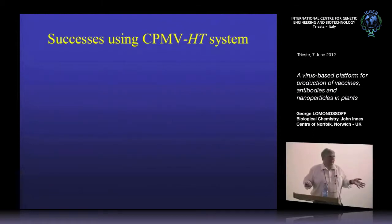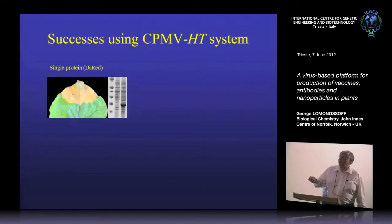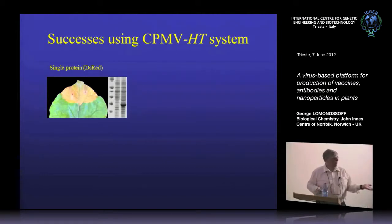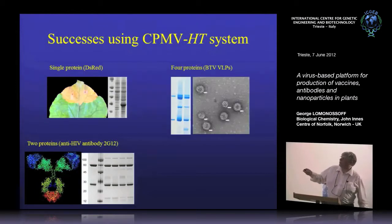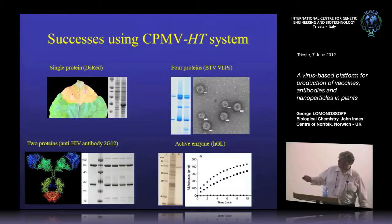Some application examples: using DS-RED as a marker, infiltrating just around a leaf area gives huge amounts of protein. One of the proteins is an IgG called 2G12, an anti-HIV antibody — you co-infiltrate with constructs for the heavy and light chain, and after a single-step purification on protein A Sepharose, you get pure antibodies out. We also co-expressed four proteins to make bluetongue virus particles. And you can express active enzymes — for example, human gastric lipase, of interest to our sister institute at Food Research because of work on digestion.